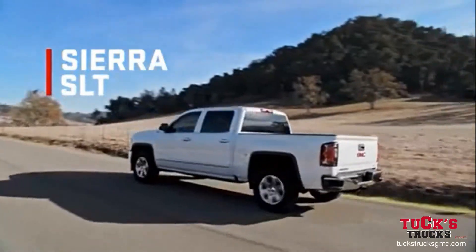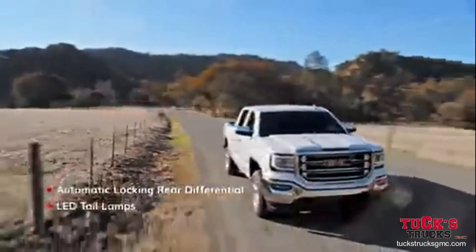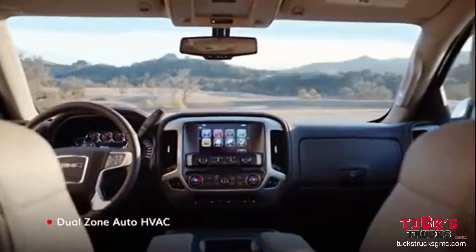Sierra SLT levels up capability on top of more premium features, and enhances the interior experience.